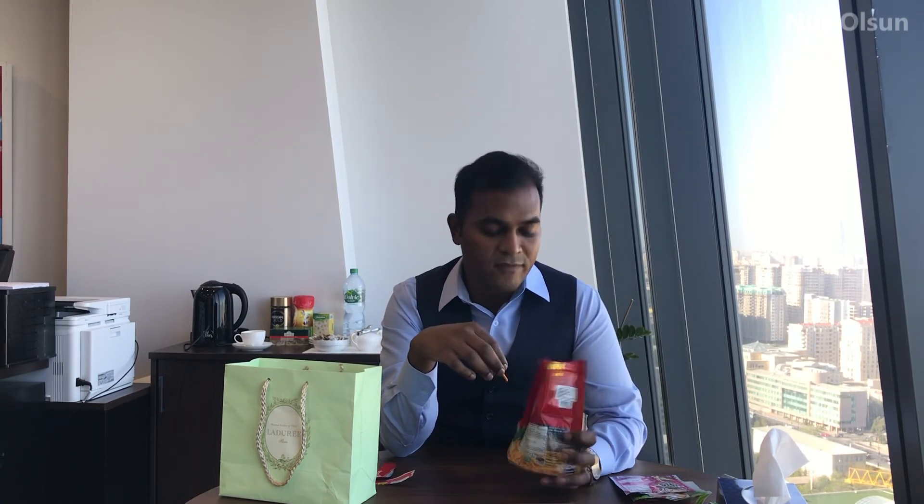I like all of them and you guys should try them too. Thanks to my friend who brought them all the way from Thailand. I will come with new videos in my future blogs. Thank you so much for watching. If you are new to my channel, please subscribe and press the bell button to get notified as soon as I upload my videos.